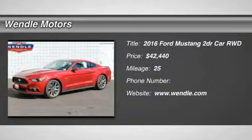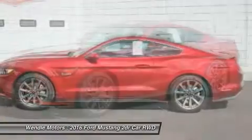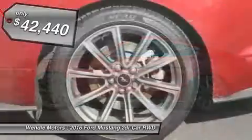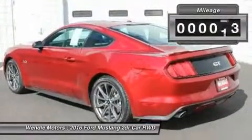Priced to sell — $750 below MSRP! Backup camera, Bluetooth, keyless start. This 2016 Ford Mustang GT is Race Red with an Ebony interior. This Ford Mustang GT comes with great features including: